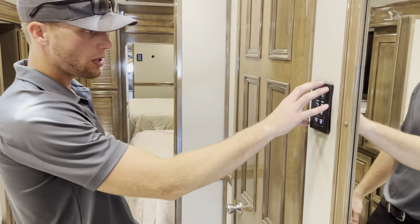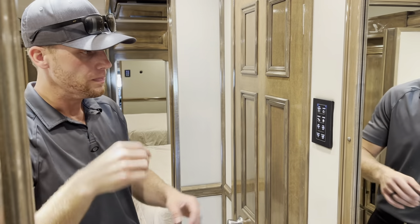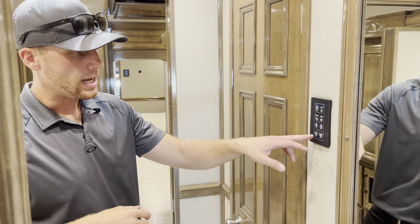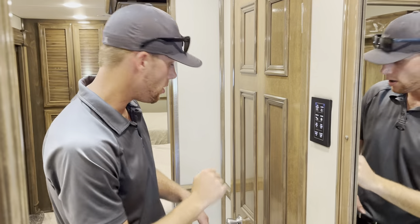On the little panel here, you've got a fan you can turn on — suck air in or blow air out. You can also run the slide out from here. So again, if the main computer ever failed, you can run it all right from this panel.